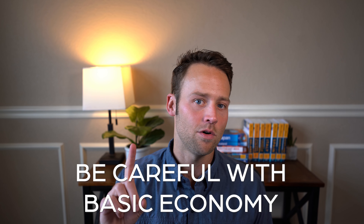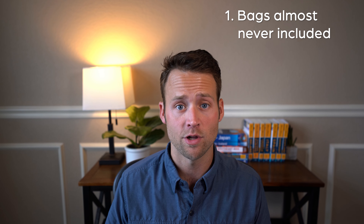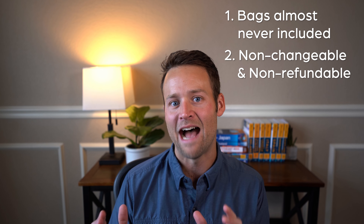As promised, here are three flight booking mistakes to watch out for. The first is to be careful when booking basic economy. There's nothing wrong with basic economy — I fly it all the time — but it's important to know what's included. A checked bag is rarely included with a basic economy ticket, which may not be a problem if you're a carry-on only traveler. Also, these seats are almost always non-refundable after that 24-hour window, so if any measure of flexibility is needed, think twice before booking basic economy.